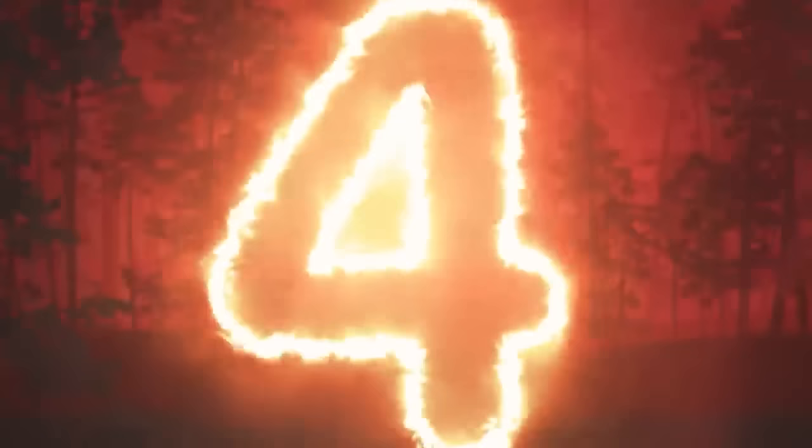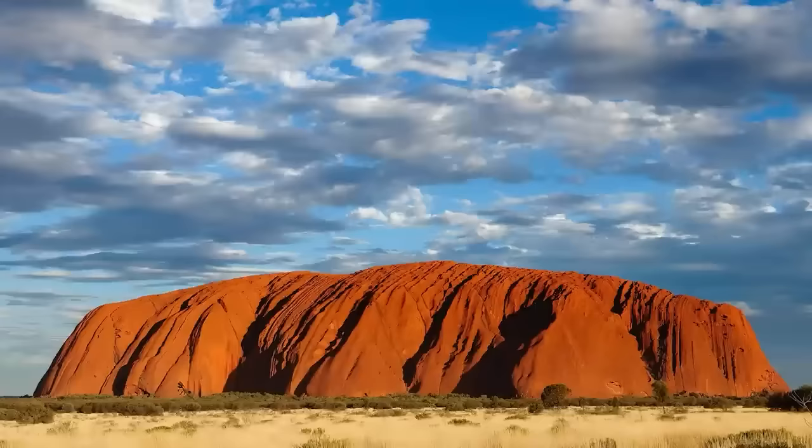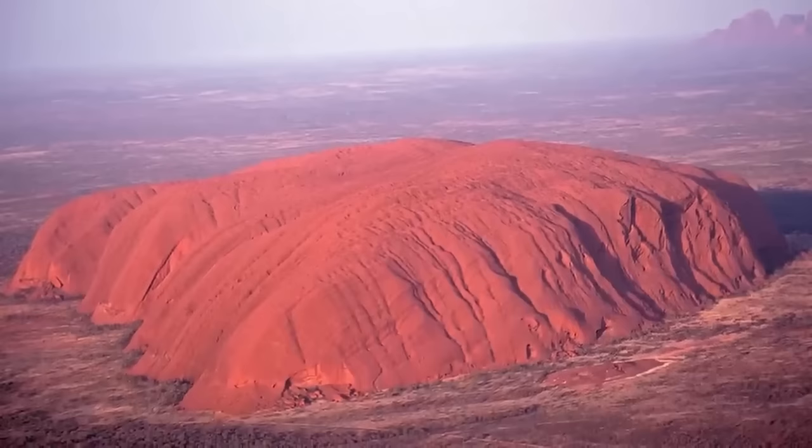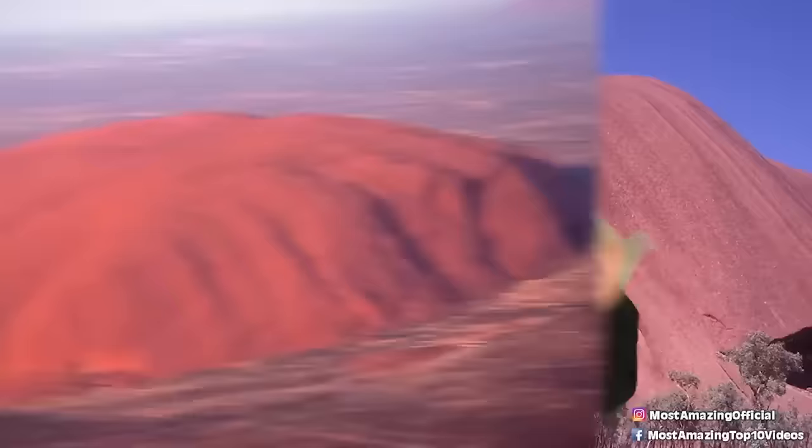In our number four spot: Uluru Rock. Uluru is a massive sandstone formation in the southern part of the Northern Territory in Australia — a sacred site for the indigenous people, also known as Ayers Rock. Visitors are advised not to take anything from the site as it is considered disrespectful and can bring bad karma. However, some people still smuggle pieces of rock out. This has reportedly resulted in severe consequences including bad luck, illness, and even the death of loved ones. The curse is so strong that the company managing tours expects to receive at least one letter of apology with returned rocks every day.